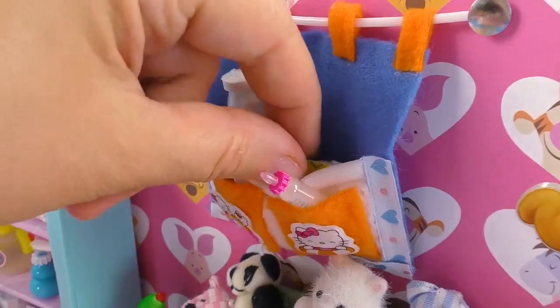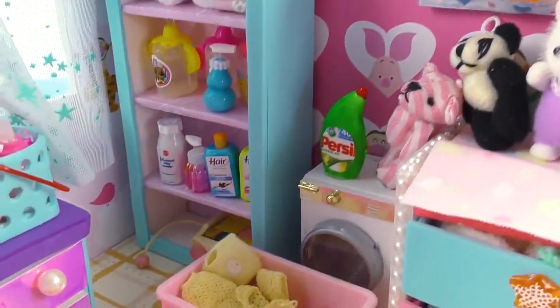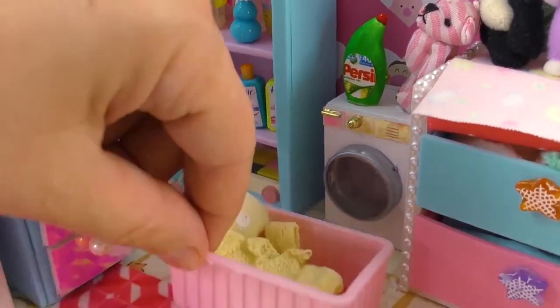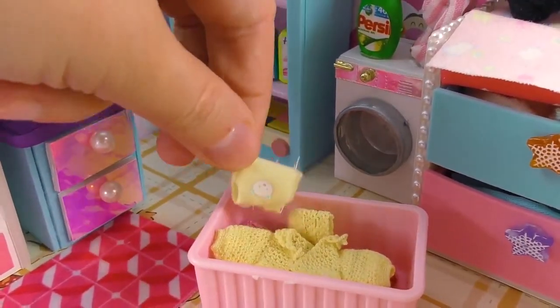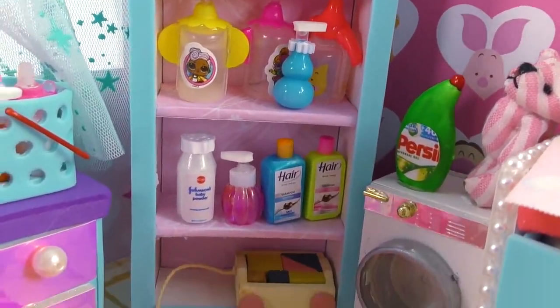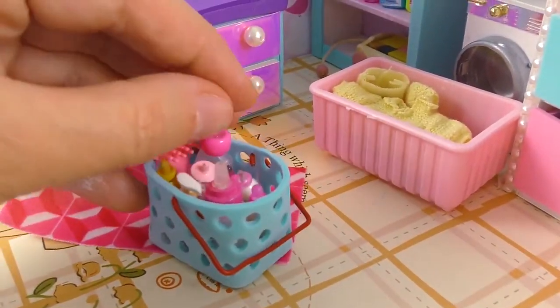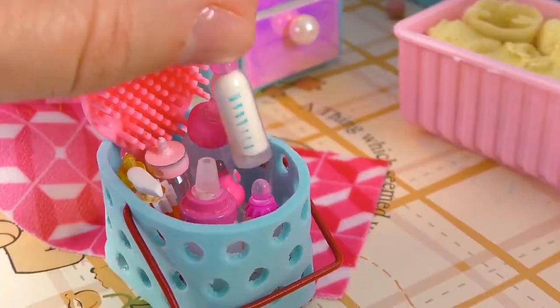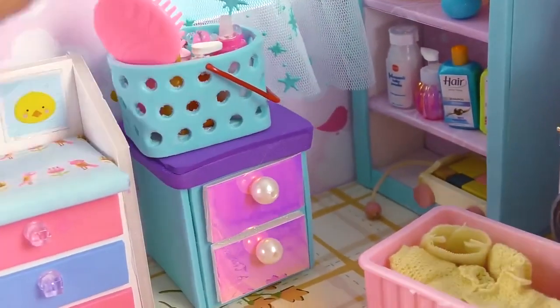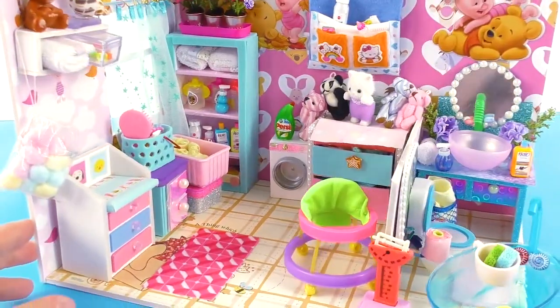We have baby stuff such as a milk bottle and also a miniature Johnson's powder which really works, and diapers. All these crafts I've made on my channel and I will give a link in the description so you can see all these videos. These are also milk bottles of all kinds, and on the left there is a much smaller changing table also for the babies.